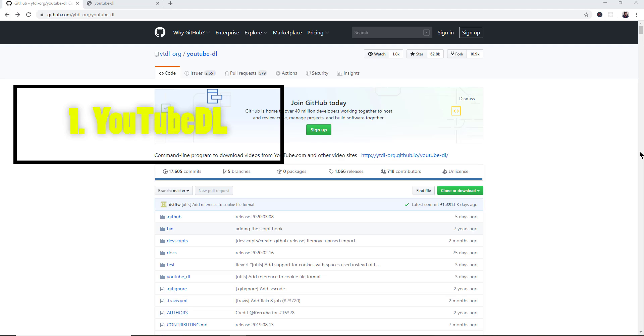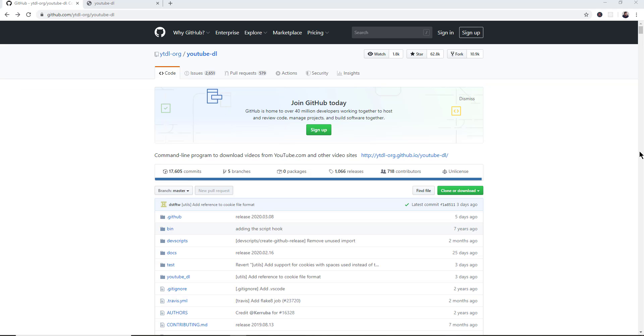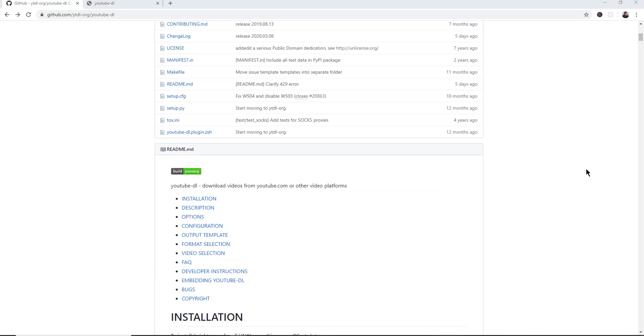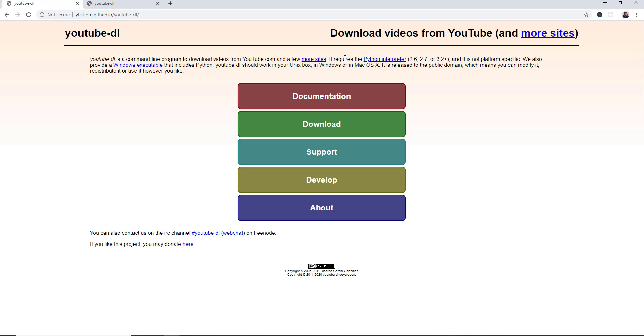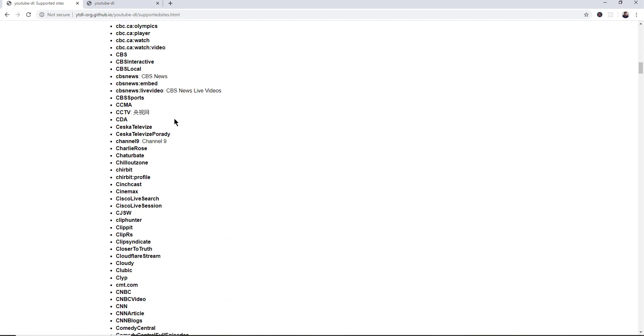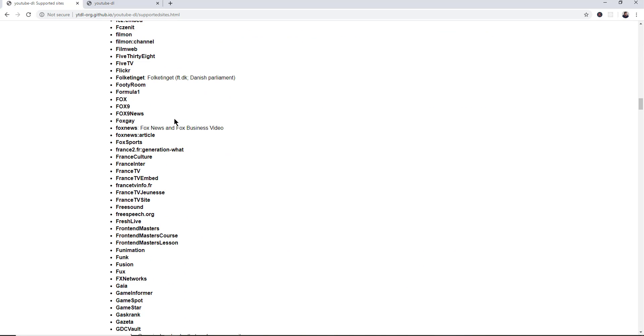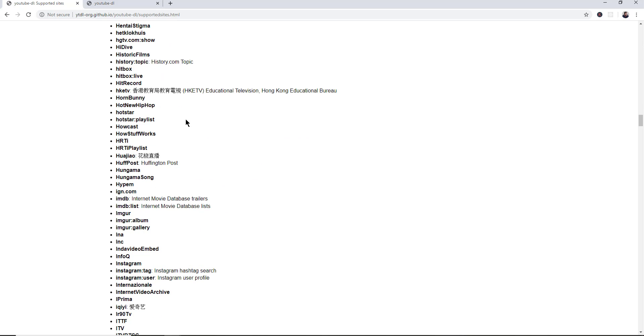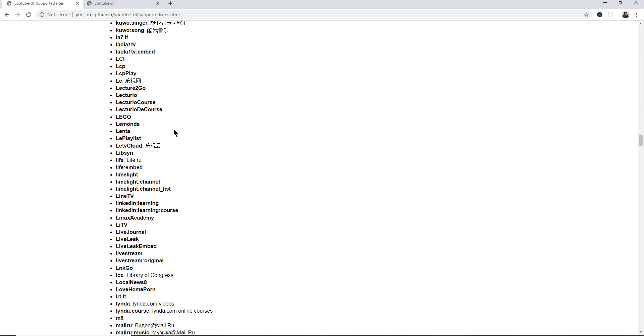The number one Python project is youtube-dl, which stands for download. It has nearly 63,000 stars and is built for downloading videos from YouTube. However, it also supports an impressive list of other websites where you can grab videos from all these different platforms. If you have a project that's downloading and re-uploading videos, hopefully you have copyright permission to do that.